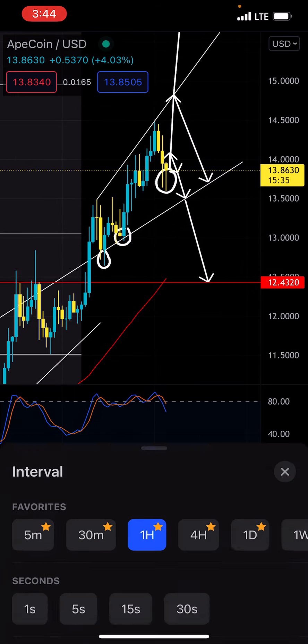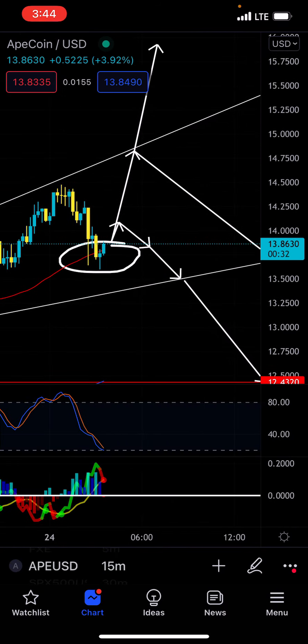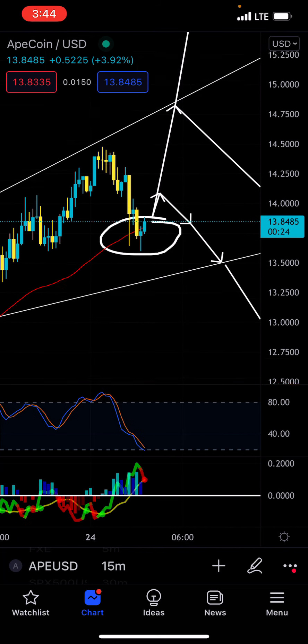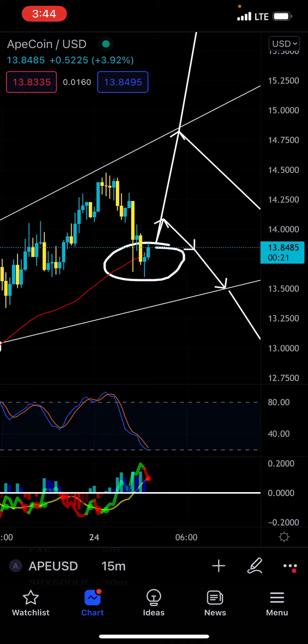But we'll see what happens. So far, the 15-minute is playing out pretty well — 30 more seconds for this to close. And I would consider this a perfect entry on the 15-minute. I'll see you guys later, have a great day. We'll see what happens. Bye-bye.